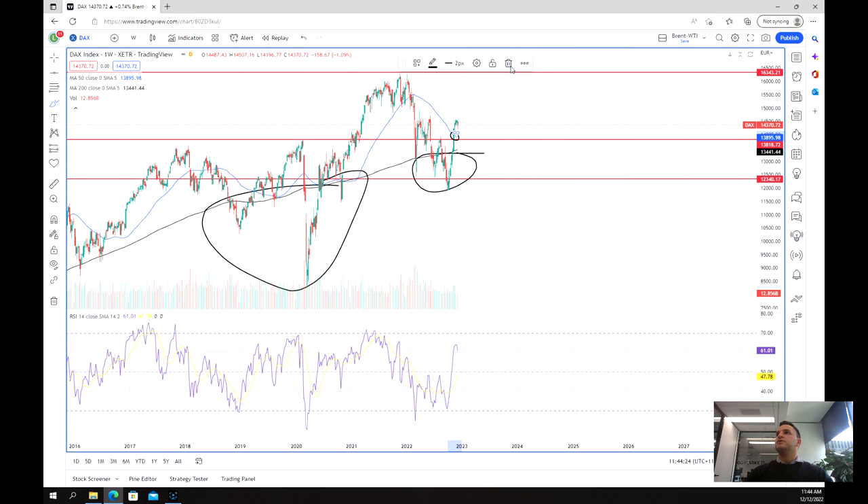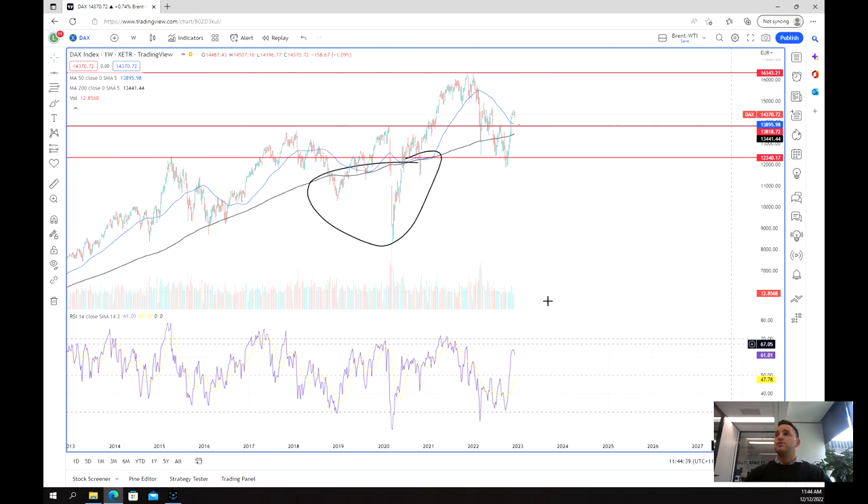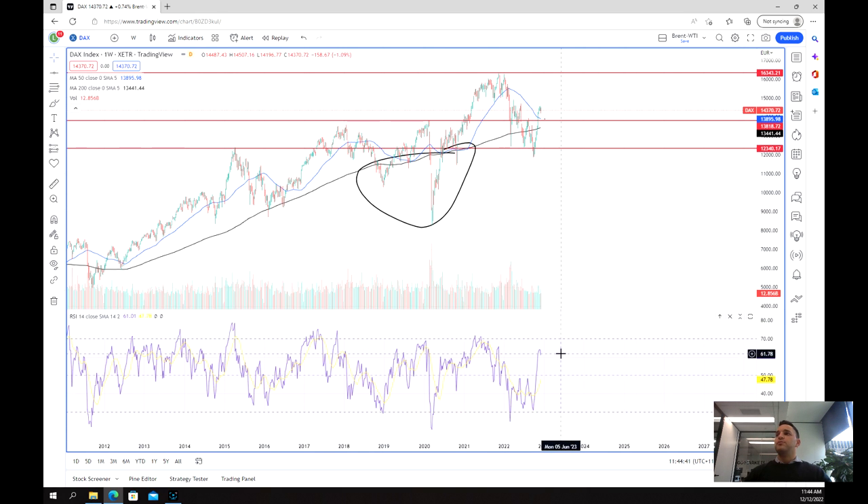We've also started to see a little bit of a plateau on the 50-week moving average, although it is still pending downwards. The 200-week moving average is also starting to go back up, accelerating upwards, which is a good sign as well. On the RSI, we can see we've got a little bit of a dip here, and that was mainly from last week's price action.